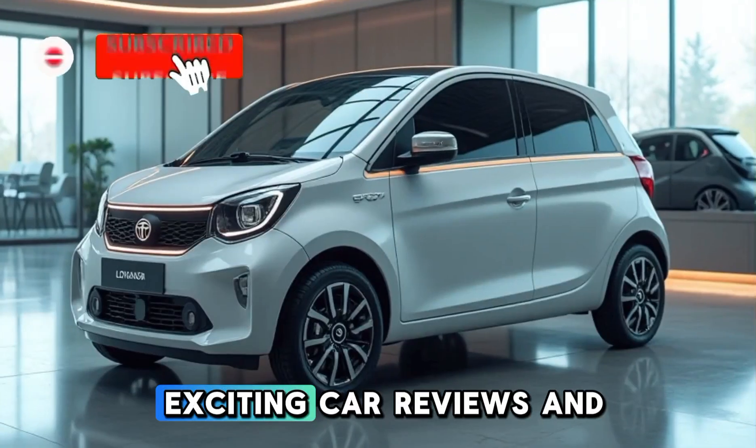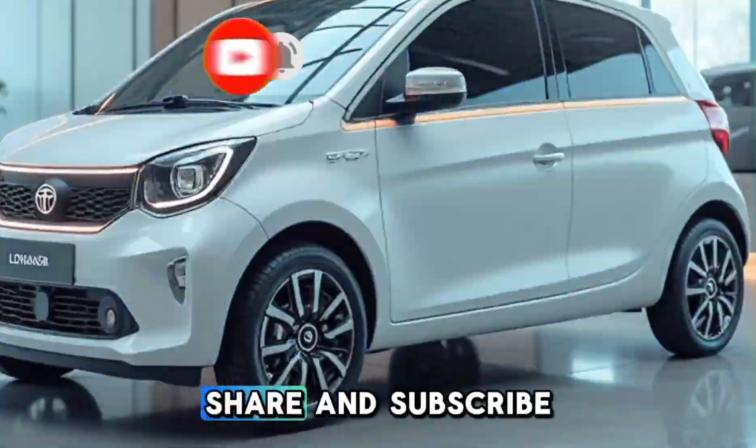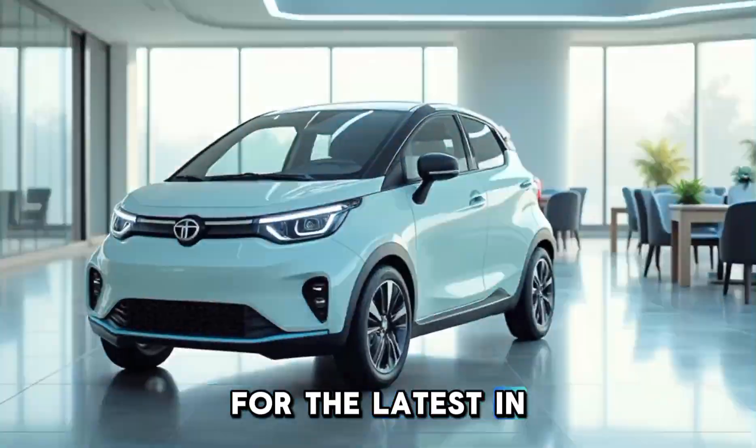Stay tuned for more exciting car reviews and updates right here on Dream Cars. Make sure to like, share, and subscribe for the latest in the world of automobiles.